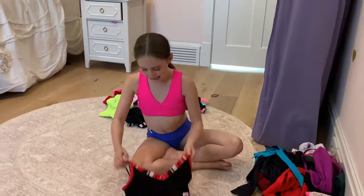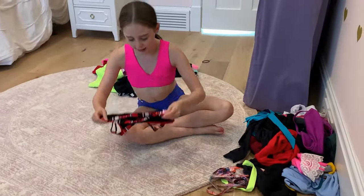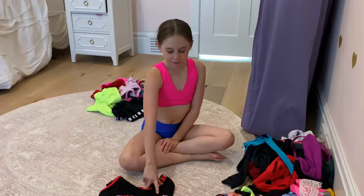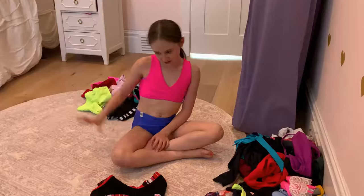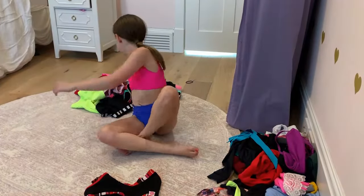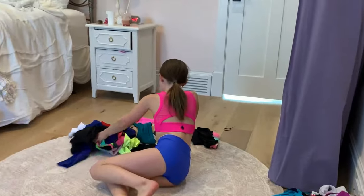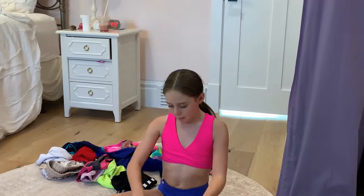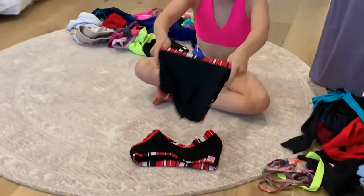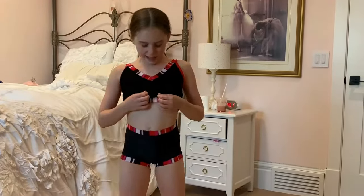I actually have an outfit from Pink Lemon — my cousin gave it to me, it was way too big at the time. It's really really cute — I wore it actually three days ago. Here are the matching bottoms, sorry they're inside out, but it goes like this and it's super cute.